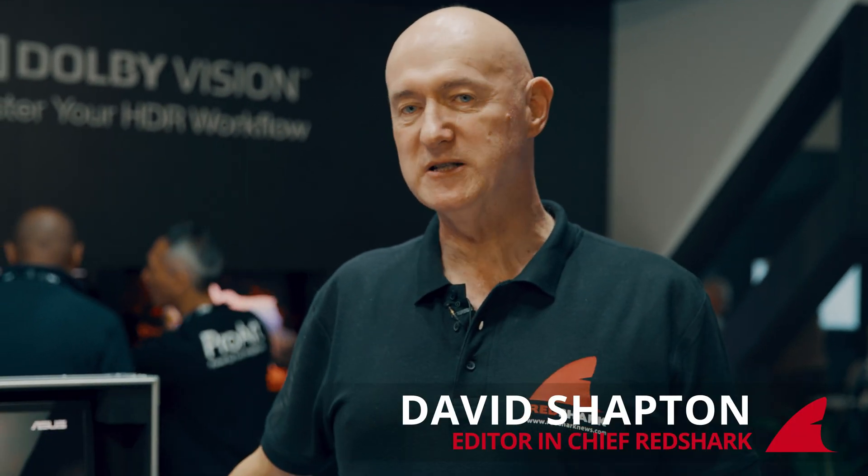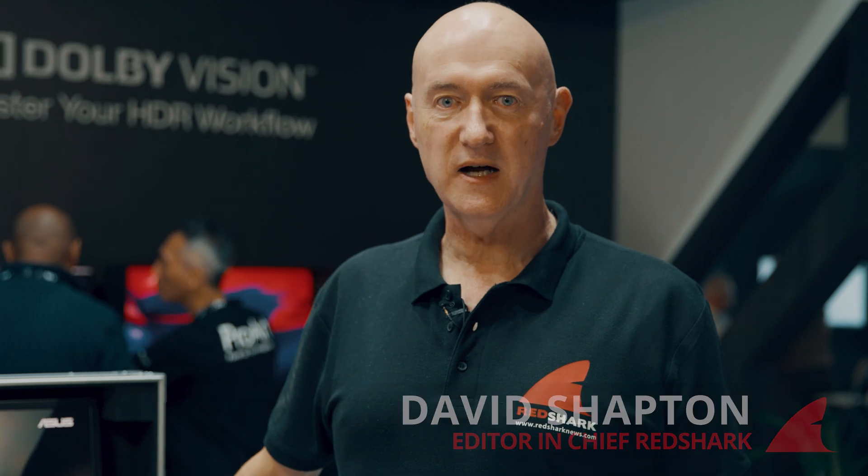I'm with Blake Jones, who's an incredibly experienced colorist. We'll be hearing about some of his work and this incredible Asus portable OLED monitor.